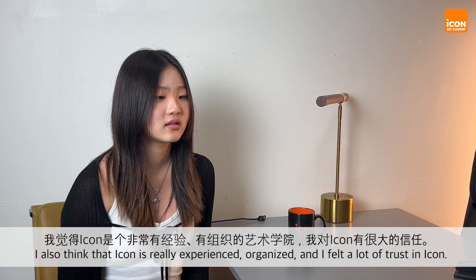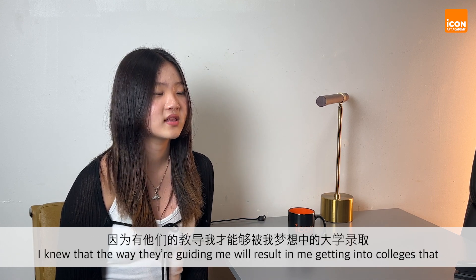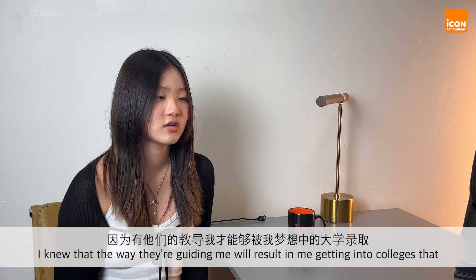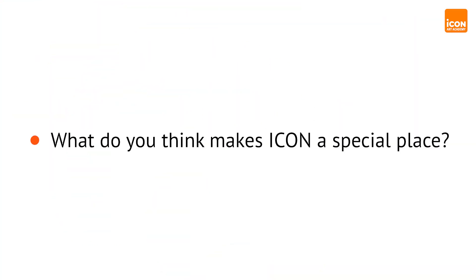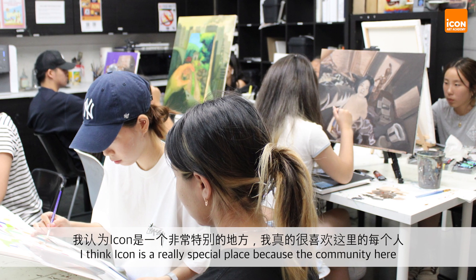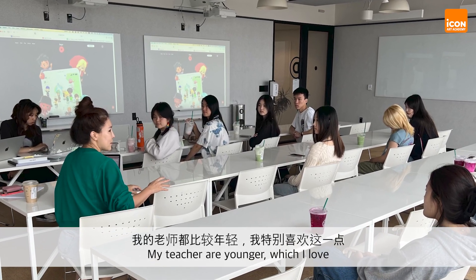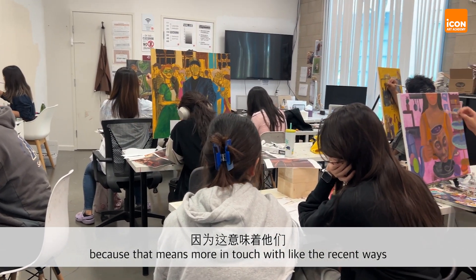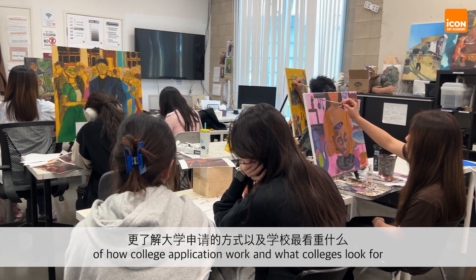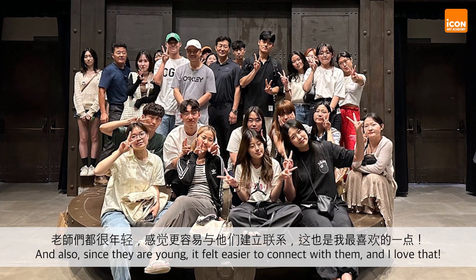ICON is really experienced and organized, and I felt a lot of trust in ICON. I knew that the way they're guiding me would result in me getting into the colleges I really wanted to go to, and also leaving ICON with a lot of knowledge and experience. ICON is a really special place — the community here I really loved. Everyone here is really warm and kind, and my teachers are younger, which means they're more in touch with recent college application processes and what colleges look for. It also felt easier to connect with them, and I really loved that.